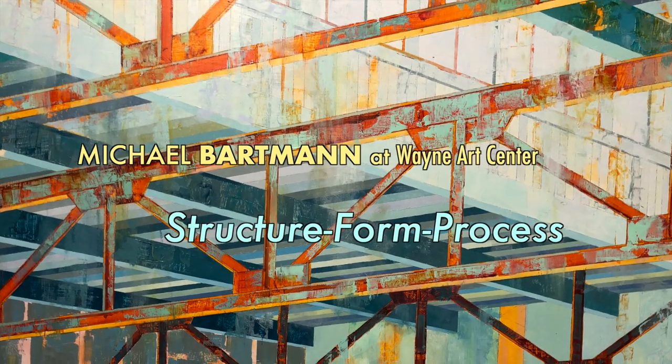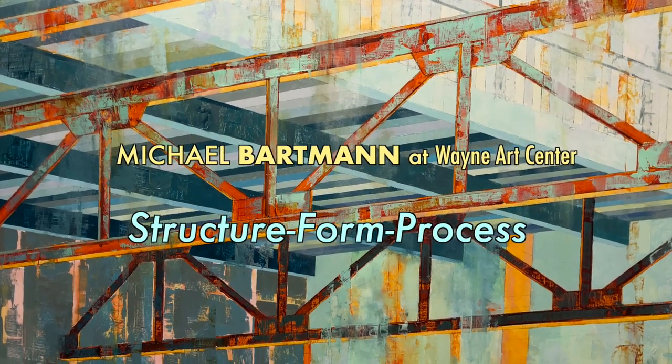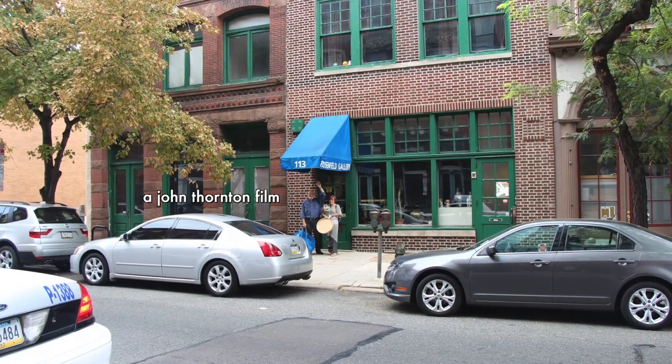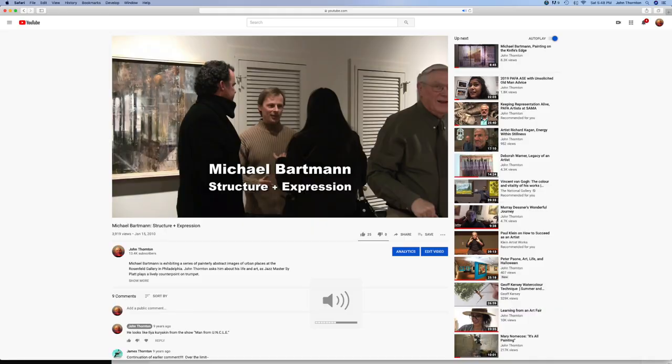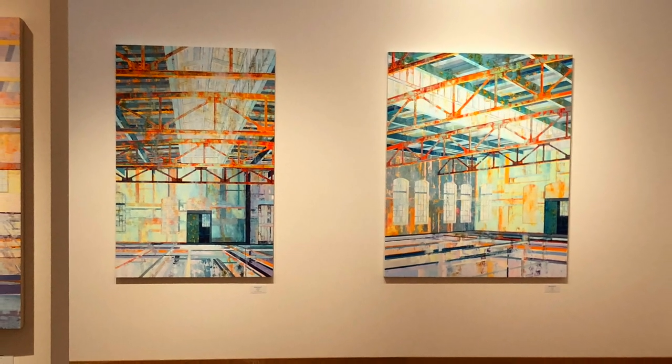I'm Michael Bartman, and I'm here at the Wayne Arts Center. I have loved Michael Bartman's paintings of buildings since I first met him at the Rosenfeld Gallery in 2010. His show at Wayne features some of his most ambitious works to date.